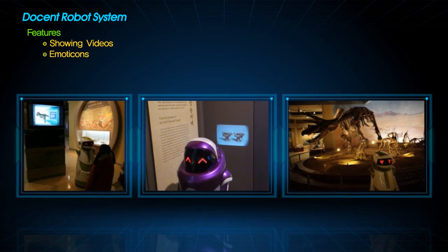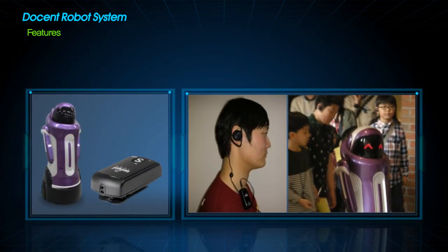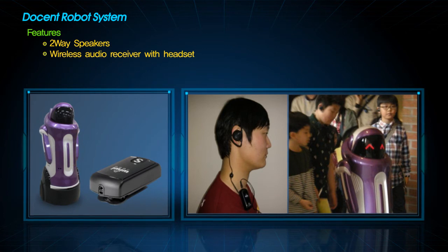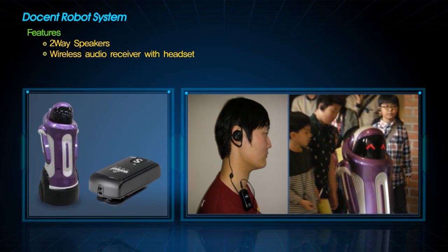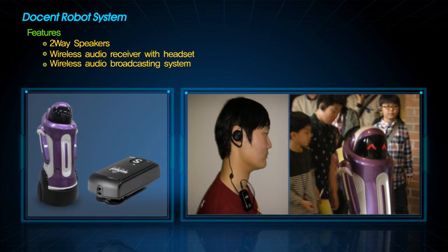TV screen is also available. The emoticon displayed on the face of the docent robot also shows the result of the self-diagnostics. Coorbell's docent robot provides audio service: two-way speakers are equipped in the robot, and a wireless audio broadcasting system offers visitors audio service through wireless receivers and headsets. Wireless broadcast users can select language or content by changing the channel.